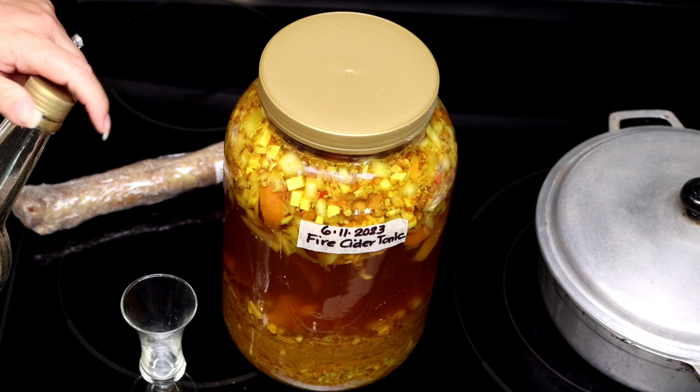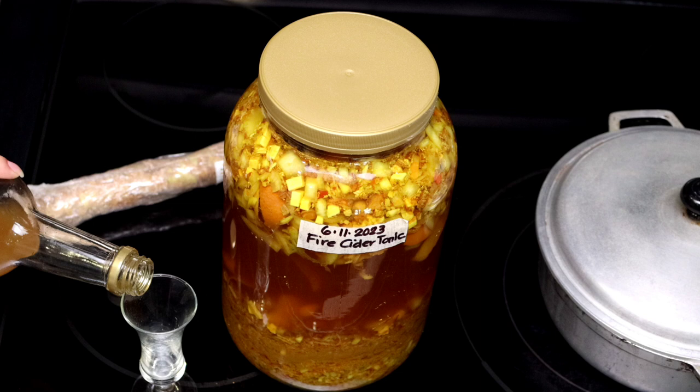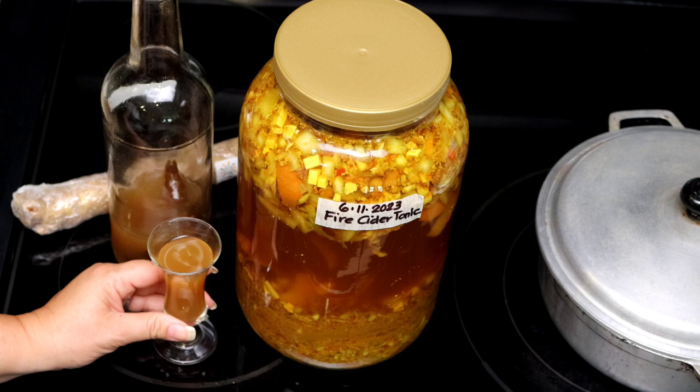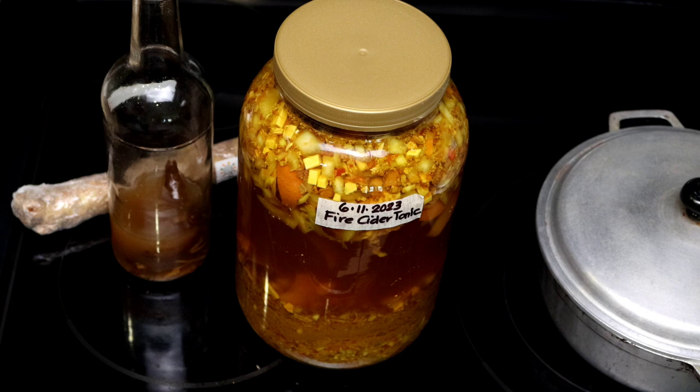So make sure that you are subscribed to the channel, interact with me with a comment to help us beat the YouTube algorithm, and activate the notification bell so you don't miss out on the full step-by-step video and recipe on how to make this delicious fire cider — Evita style, of course. Check it out. To our health.